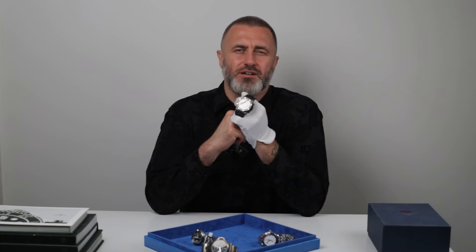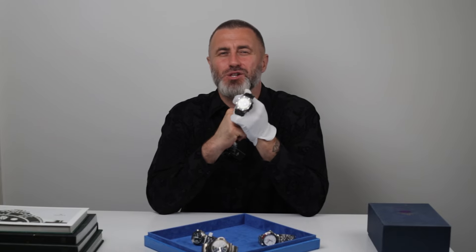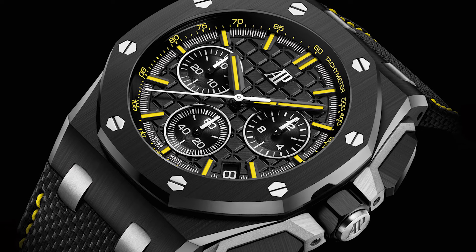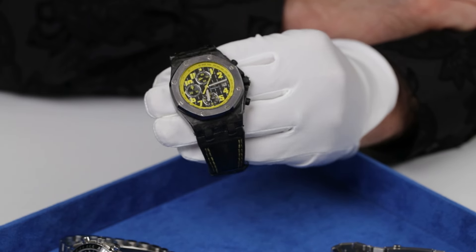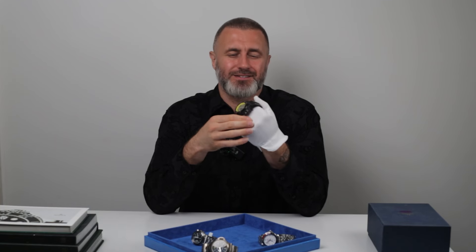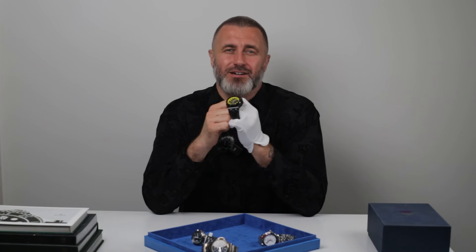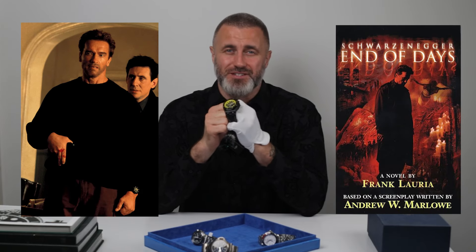Arnold Schwarzenegger, during his peak box office success in the 90s, collaborated closely with the Audemars Piguet design team to create the Royal Oak Offshore End of Days. This is the closest one I've got to that exact watch — this striking all-black timepiece with yellow accents, which became iconic when Schwarzenegger wore it in the supernatural thriller of the same name.